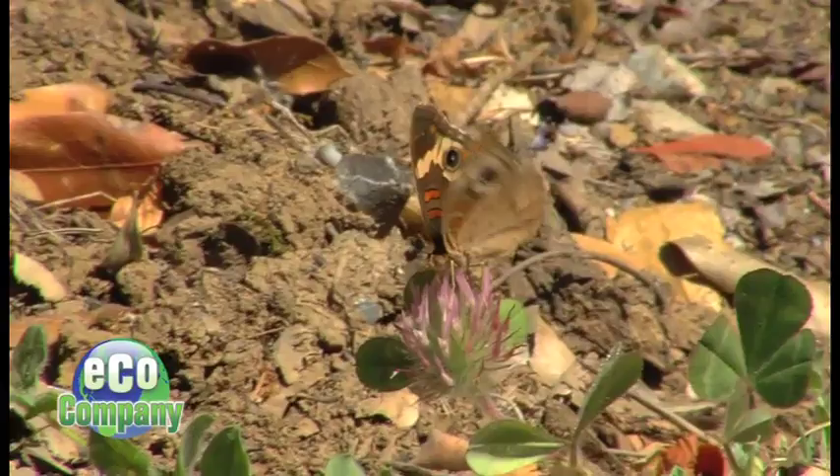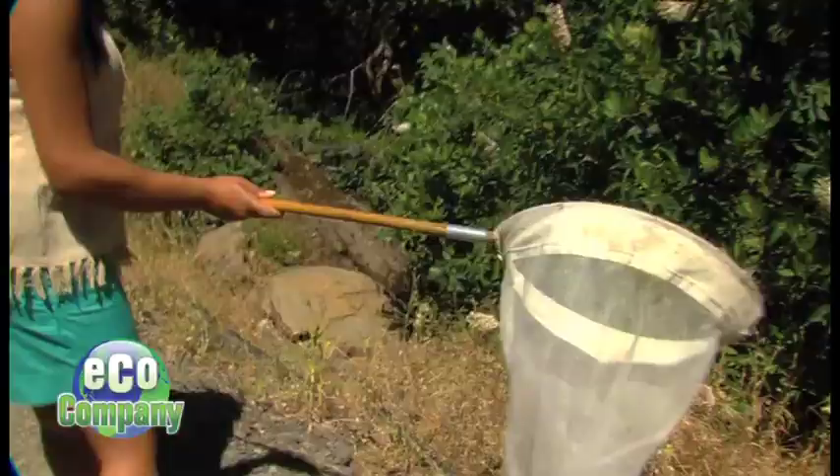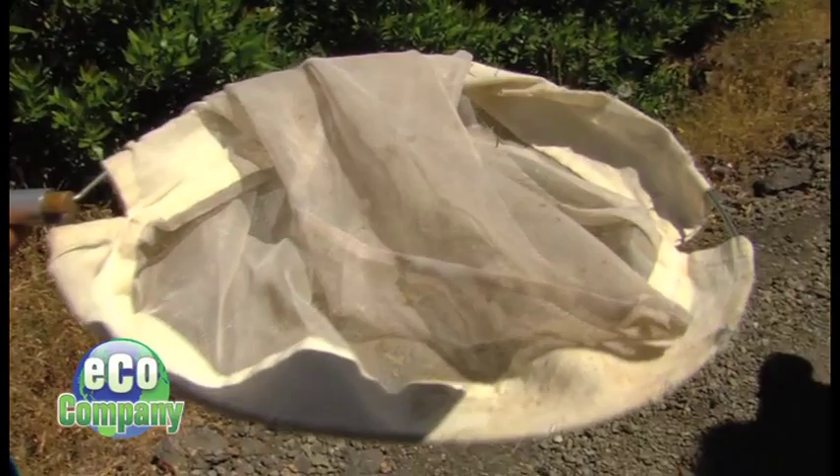There's a buckeye posing right by the roadside. See him opening and closing his wings? Let's see if I can catch one. You got it! What kind of butterfly is this? That's a Mylitha crescent — it's one that breeds on thistles.